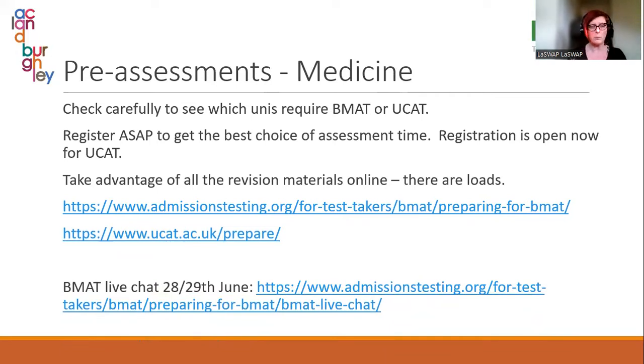Medical Projects and the medical council website are also good resources. I'd really recommend, for anyone who has to sit a BMAT, that admissions testing are doing a BMAT live chat at the end of June for students to walk them through the paper. They are good at showing students breakdowns of papers and how to answer questions. But students really have to engage with this because the papers are written in a very specific way — they need a particular kind of response, and students need to get used to answering those questions before they sit down and do the real thing.